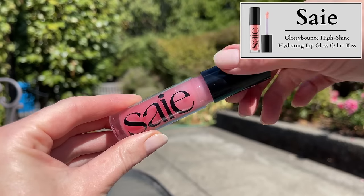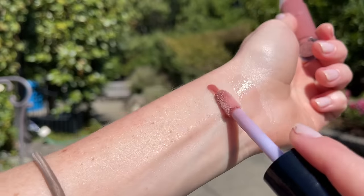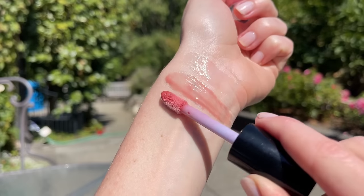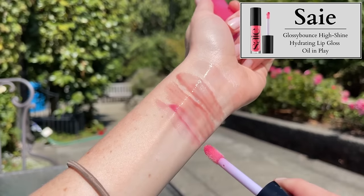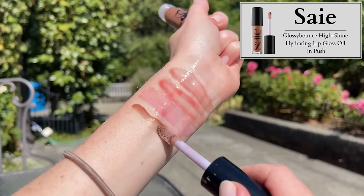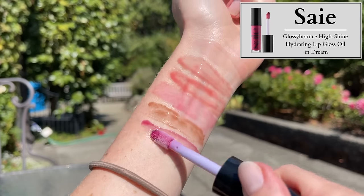Next we have the Say Glossy Bounce High Shine Hydrating Lip Gloss Oil at $22. They come in six shades, and the website says it's the slip of a lip oil meets the high shine of a sheer tinted gloss — a long-lasting vegan lip gloss oil hybrid with a plush, cushiony feel that's never sticky or tacky, packed with superhero ingredients that nourish and deeply hydrate for your juiciest shine ever. Sadly for me, the Say glosses are a miss. I have a very interesting relationship with this brand — I either absolutely love their products and it becomes a holy grail, or I absolutely hate the product. And this one for me is a total hate.